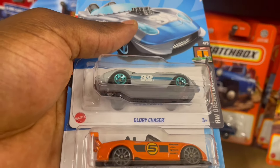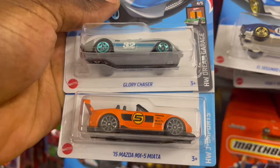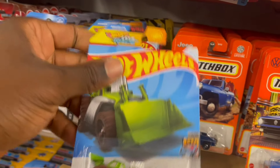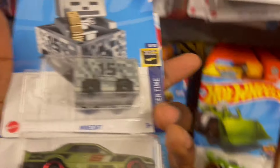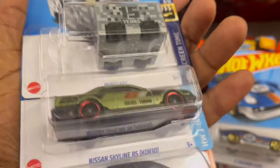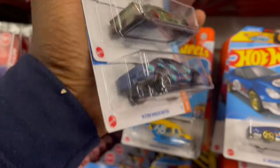Glory Chaser. '15 Mazda MX — Mazda Miata. Speed Dozer. Got a mint card — the first day I saw the mint card I was so excited as well. Nissan Skyline — we have it already. Ford Ranger wrapper — got this already.